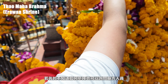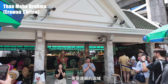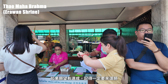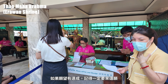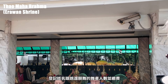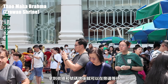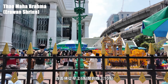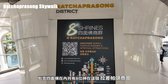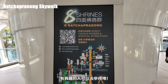順時針依序參拜並放置蠟燭、花環和三支香。每一面祈求的事情有很多說法，我們是依序以功名、姻緣、財富、健康來祈求，若真的不知道如何參拜也可以詢問廟方人員。一旁是還願的區域，如果願望有達成記得一定要來還願，首先到櫃檯登記姓名跟跳還願舞的舞者人數並繳費，拿到收據和號碼牌後就可以在旁邊等待。四面佛從早上六點開到晚上十點，包含四面佛在內共有八位神在這個拉差帕頌商圈，有興趣的人可以去參拜喔。